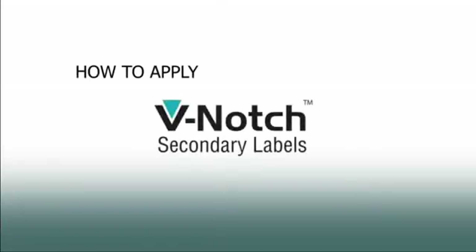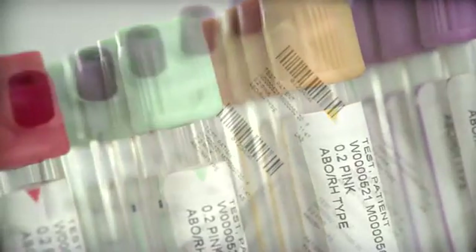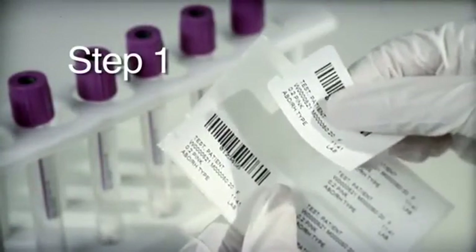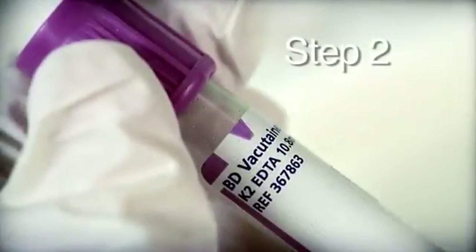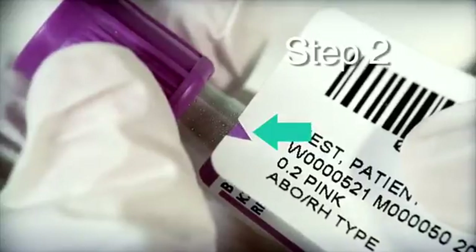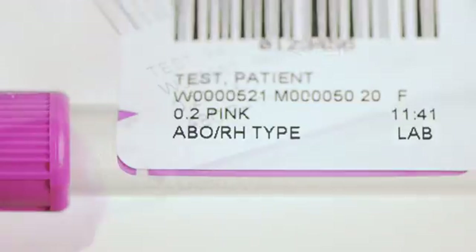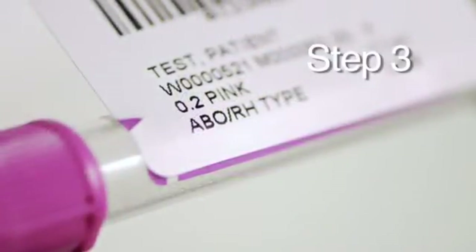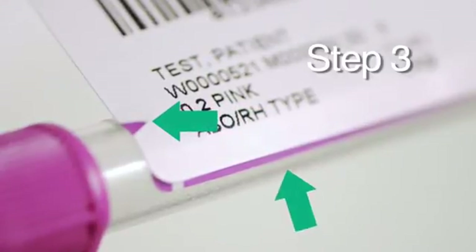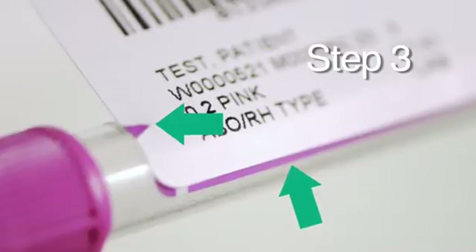How to apply the V-notch label — there are three easy steps to ensure accurate labeling for the laboratory. Step 1: Peel the printed V-notch secondary label from the liner. Step 2: Visually align the V-notch in the secondary label with the color-coded notch on the BD Vacutainer plus plastic tube. Step 3: Before you apply the V-notch secondary label, make sure the color-coded notch and the color-coded sidebar on the BD Vacutainer plus plastic tube are clearly visible.